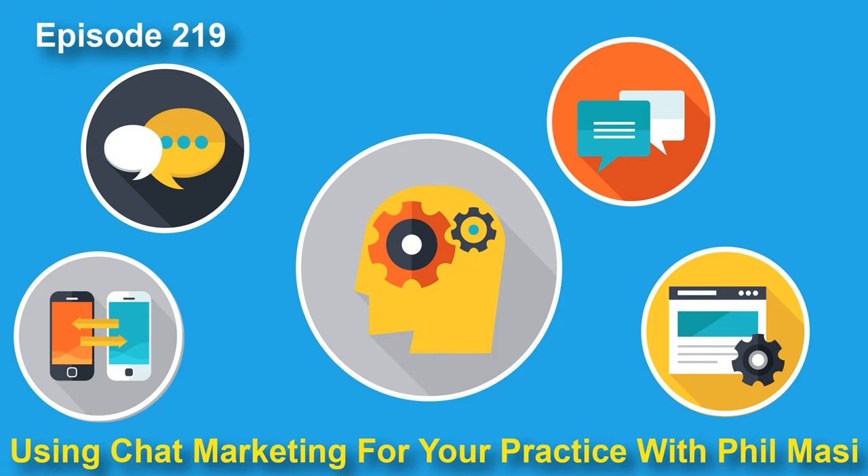I really appreciate your time today, Phil. I think it was really, really helpful. Obviously there's so much more we could talk about — the logic trees, the flows, the calls to action. So be sure to register for this class and if you want to see how it would look for your business, head on over to restorationmarketing.io. Is there anything else you think we should talk about before we go?